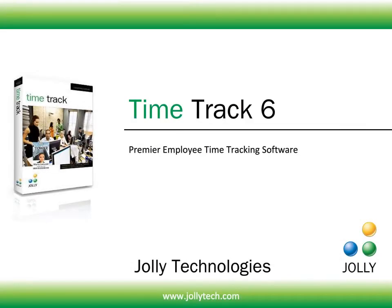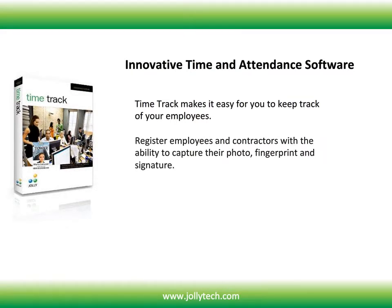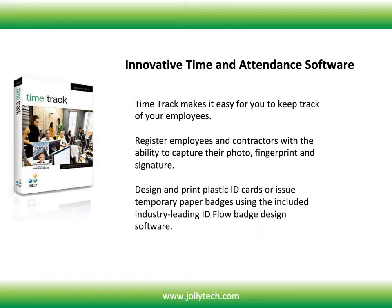Jolly Technologies has released the all-new TimeTrack version 6, a premier employee time tracking software suite. TimeTrack version 6 makes it easy for you to keep track of your employees. Register employees and contractors with the ability to capture their photo, fingerprint, and signature. Design and print plastic ID cards or issue temporary paper badges using the included industry-leading ID Flow badge design software.